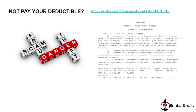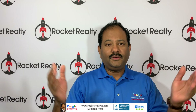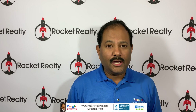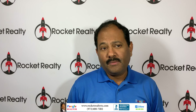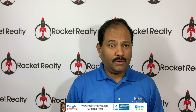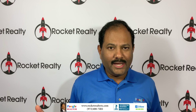Thank you so much for watching this video blog. If you or someone you know is looking to buy or sell a home in the Dallas-Fort Worth area, please refer my name. My name is Pughal, and my number is 972-408-7402.